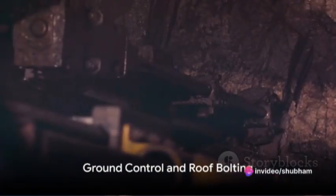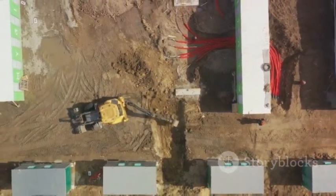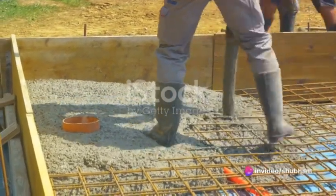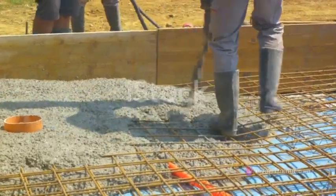Imagine standing beneath a mountain, with tons of rock overhead. How do miners ensure it doesn't come crashing down? This is where ground control comes in — a comprehensive system of techniques and technologies that stabilize the walls and roofs of underground mines. Key elements of ground control include rock bolting, shotcreting and meshing.